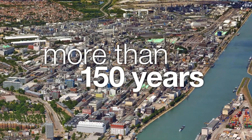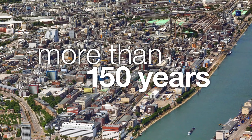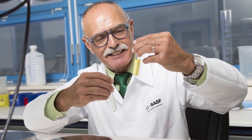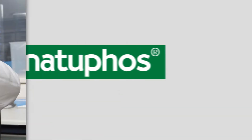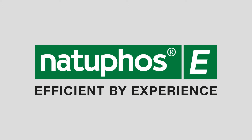BASF. For more than 150 years, we've been creating chemistry to drive innovation and efficiency. 25 years of expertise and experience as a Phytase pioneer have now led us to set a new benchmark in the market. Natufoss E — efficient by experience.